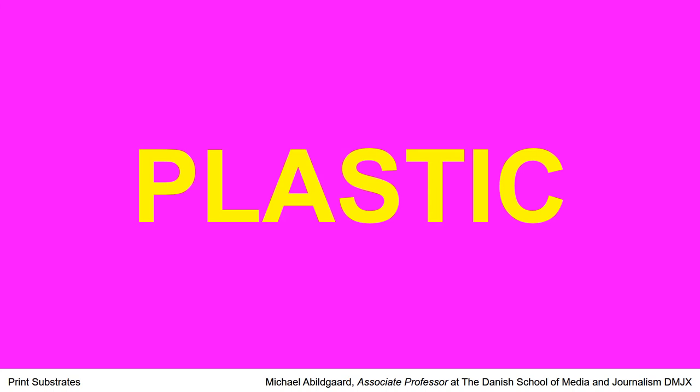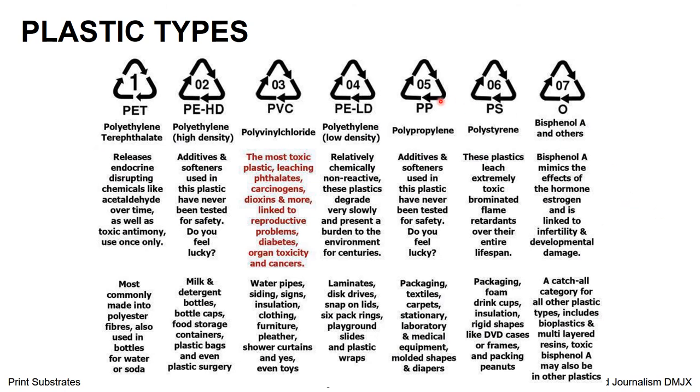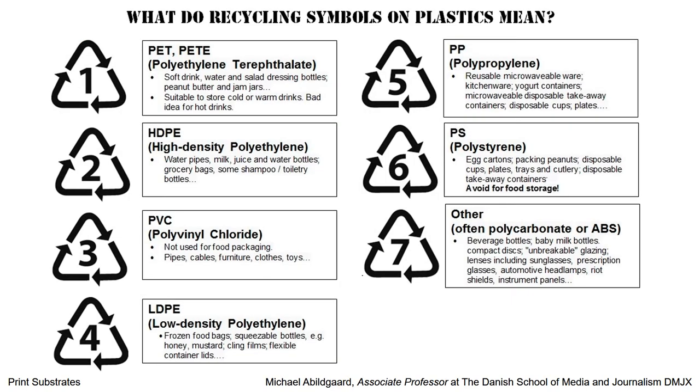Now let's see what plastic is, because plastic is also a very large part of print production. In our daily life, we see these signatures on our products — for example, this chocolate is marked PP, meaning polypropylene. We have different types of plastic. PP is polypropylene, used for textile, packaging, carpet, stationery, and so on. Here you can see an overview of the different plastic types and what they are most commonly used for, along with their recycling symbols and typical product uses.